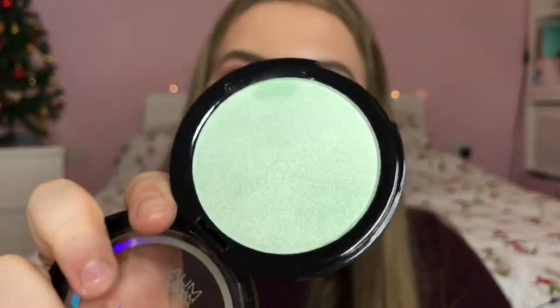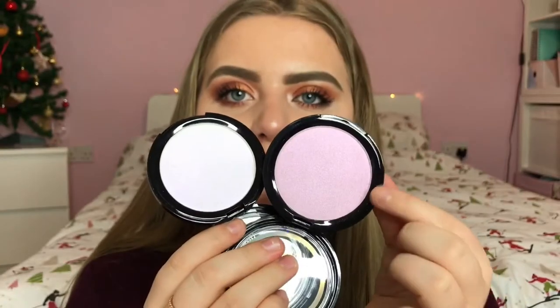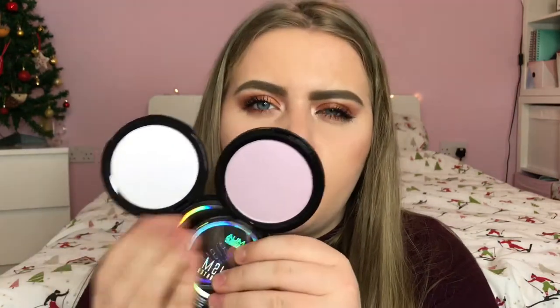I also have the shade Polarised Green, which is actually like a green highlight — I don't think I've ever seen a green highlight before and I'm really interested to see what it looks like on. And then finally I have the shade Rose Tinted. Rose Tinted and Ultraviolet can look similar in certain lights, but Rose Tinted is a little bit darker and more pink, whereas Ultraviolet is white with a shift in it. I think Rose Tinted would be really nice used as a blush highlight kind of thing. I might do a dedicated video on these.